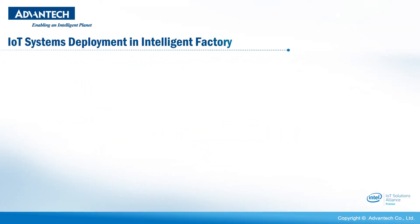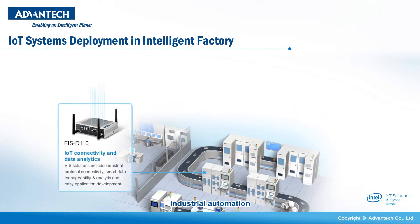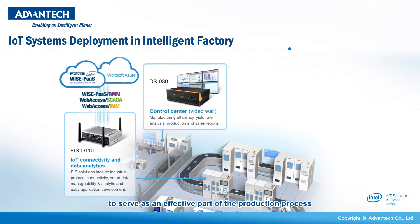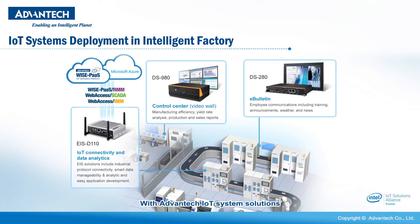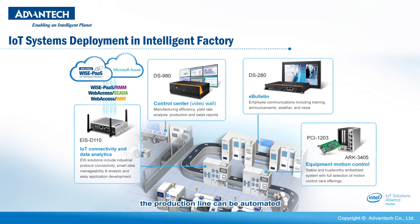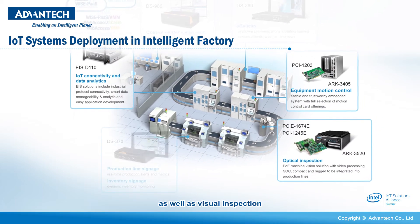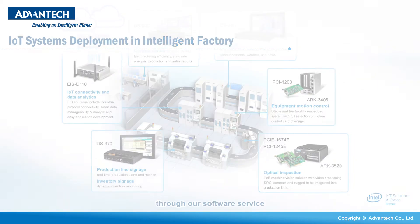IoT systems deployment in intelligent factory. In the IoT era, industrial automation has gradually become sufficiently reliable to serve as an effective part of the production process. With Advantech IoT system solutions, the production line can be automated with robotic machine control as well as visual inspection, and support data visualization through our software service.